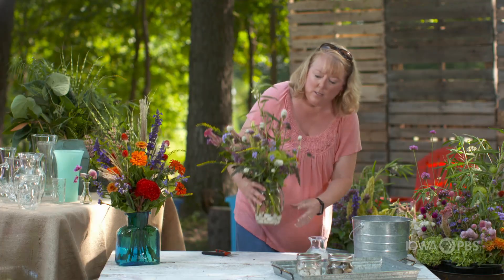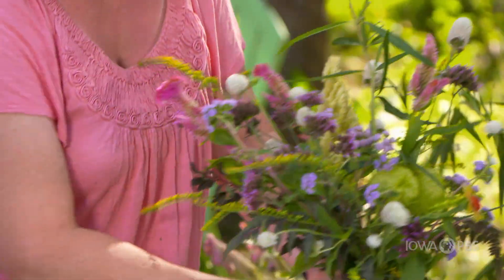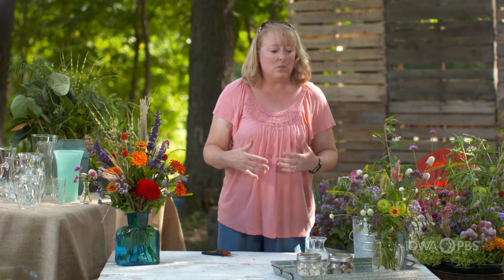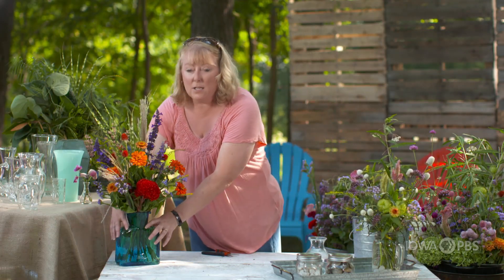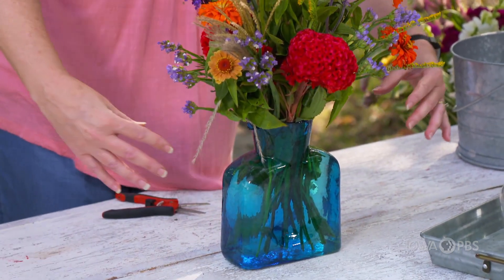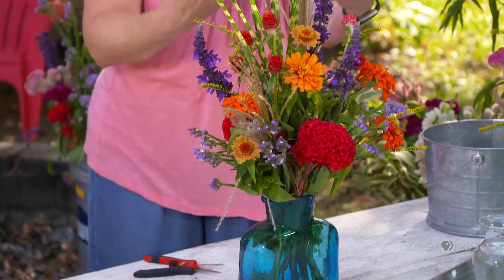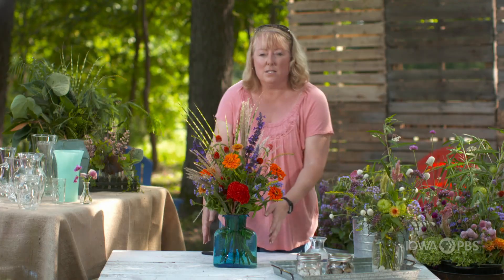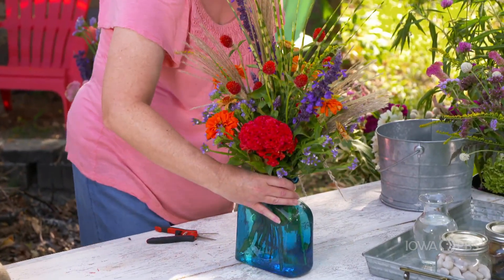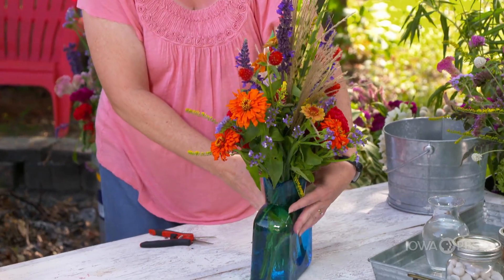This is a vase that we have with flowers all the way around and very easy access. When you're considering the flowers that you're going to use for your vase, take a look at the vase. This one is beautiful and very rectangular, so it's going to force you to do two sides to this particular arrangement. It's a very brilliant color, so we used very bold, brilliant flowers in it.